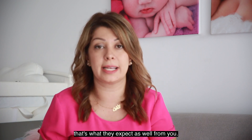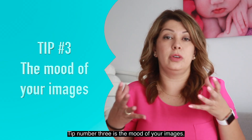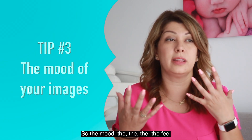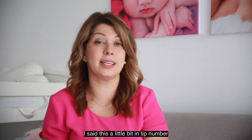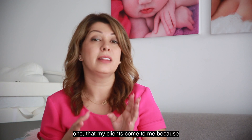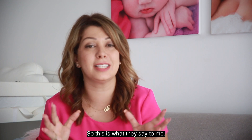Tip number three is the mood of your images — the feel of your images and how they look. As I mentioned in tip number one, my clients come to me because they like colorful, bright images, and that's pretty much the mood of my overall imagery for my newborn sessions.